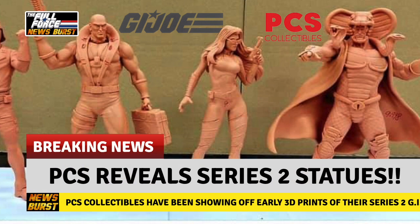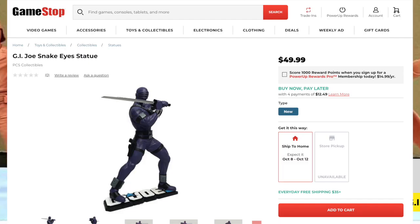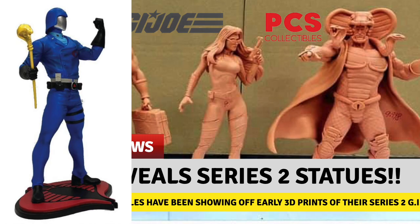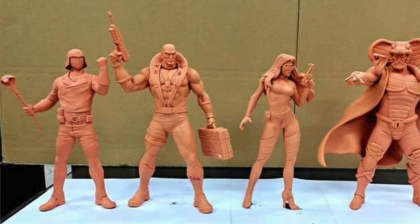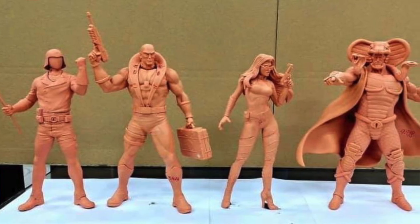PCS Collectibles have revealed the early stage prints of their second series of GI Joe Statues, and they look spectacular. The 1/8th scale statues stand at roughly 9 inches, with Series 1 still available for purchase at GameStop Online. In addition to Cobra Commander, Snake Eyes and Storm Shadow, the image shows new sculpts including Destro, the Baroness and Serpentor.